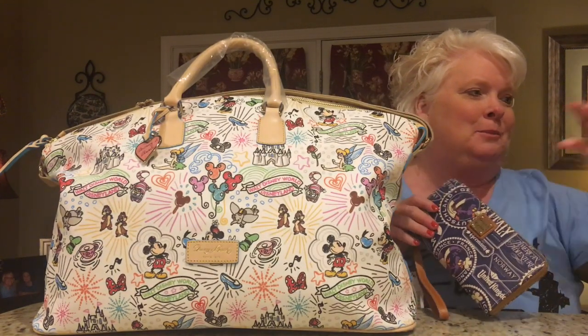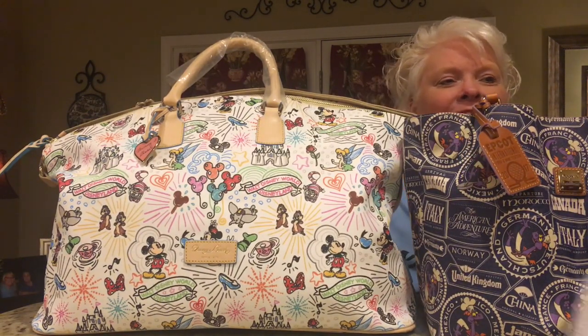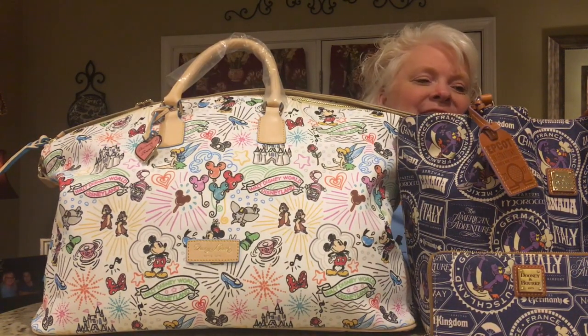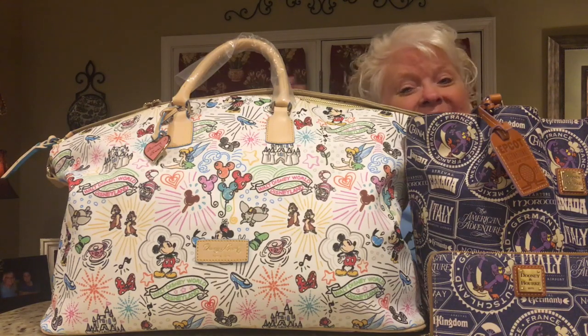So yeah, this is my Dooney & Burke haul from our Disney World trip this year in December, and I am just tickled pink over my pieces. Some were unexpected and others were not. I hope you enjoyed seeing my Dooney & Burke unboxings. If you have any questions, let me know. Thanks for watching. Bye-bye.